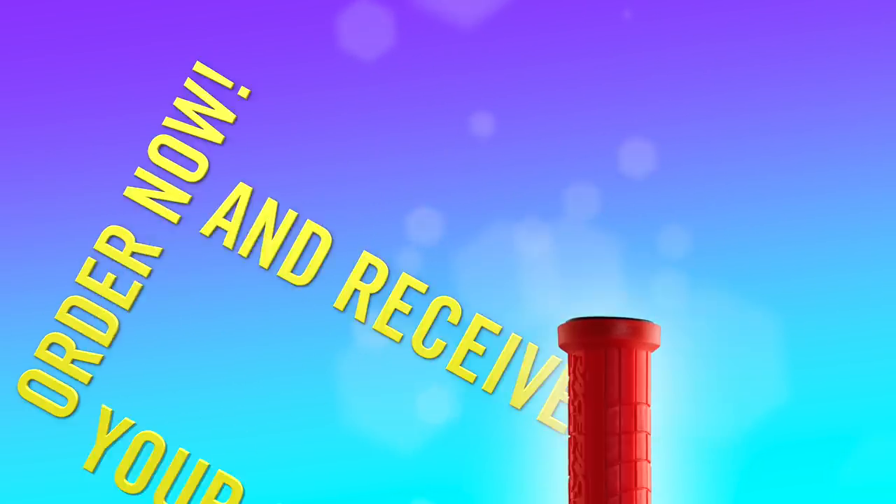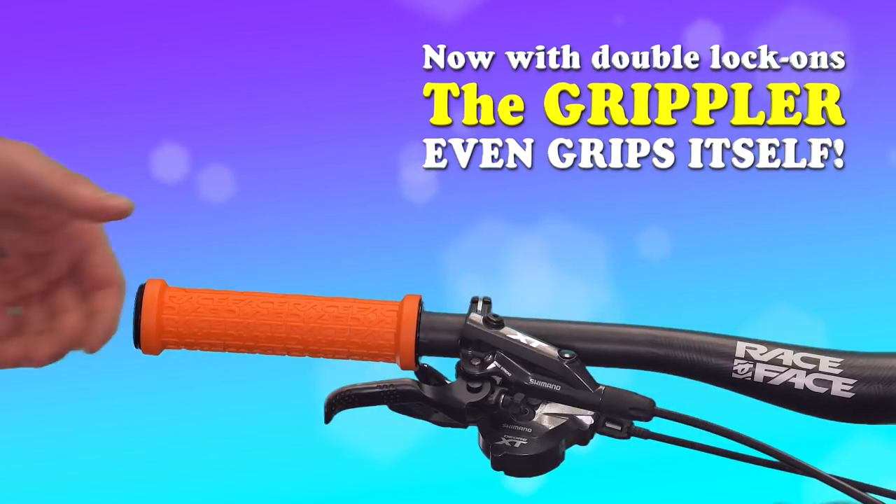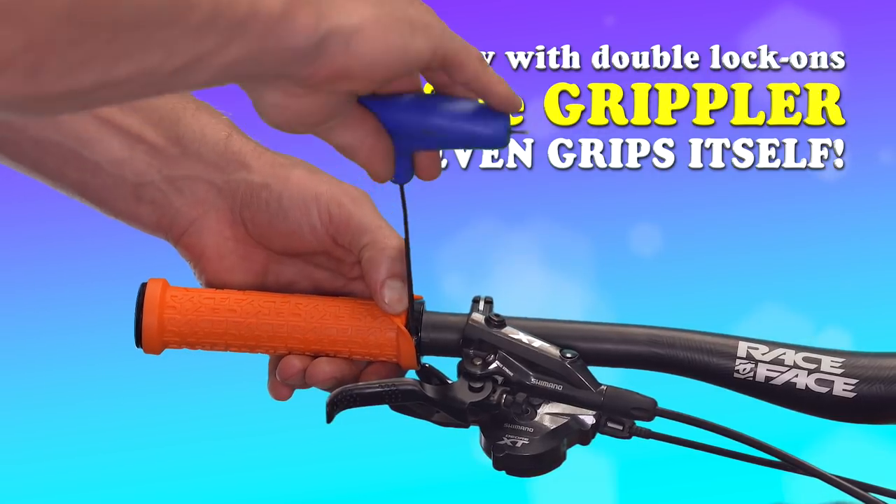But wait, there's more! Order now to receive your second Grippler free! With double lock-on collars, the Grippler even grips itself!